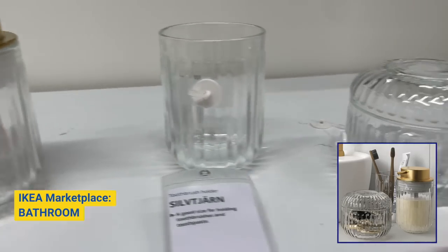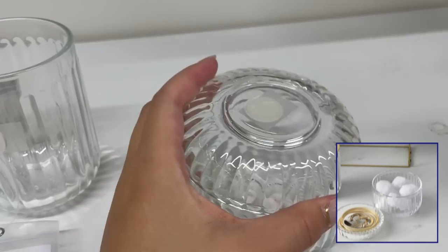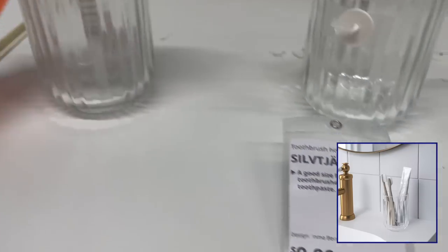Head into the bathroom section of Ikea — there are so many cool products here. If you're looking to glam up the sink area, this glass jar, toothbrush holder, and soap dispenser are great. These pieces are very chic and the gold accent is just beautiful. They go so well together.